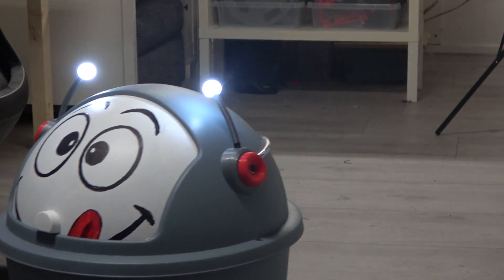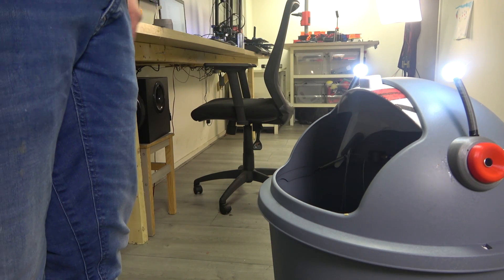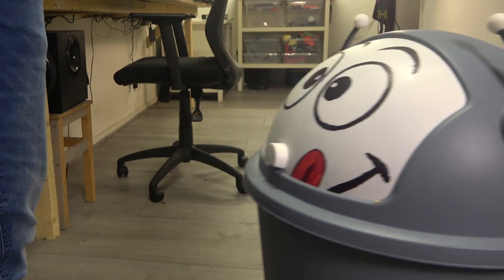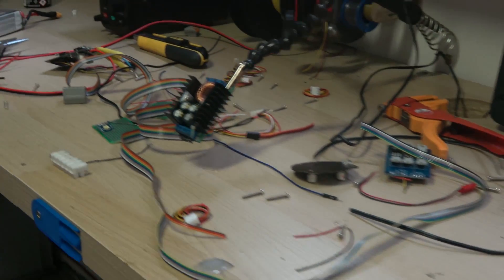Meet Fetch — the trash can you didn't know you needed, until today. Let me take you back to the night this idea was born, because that night, something went horribly wrong.